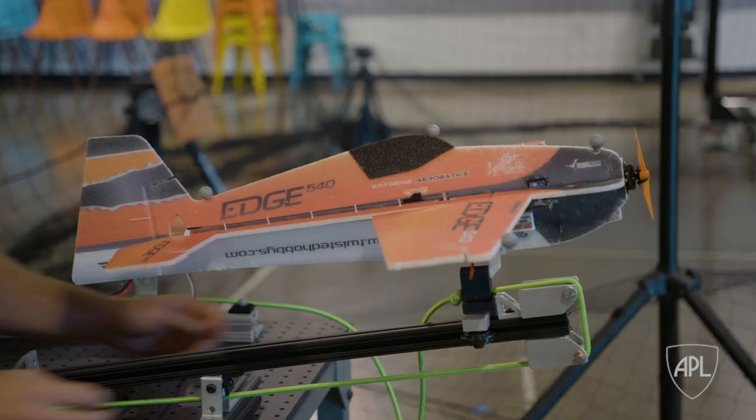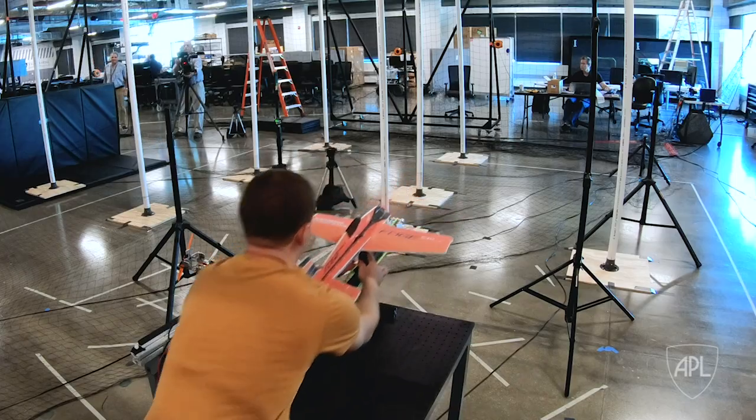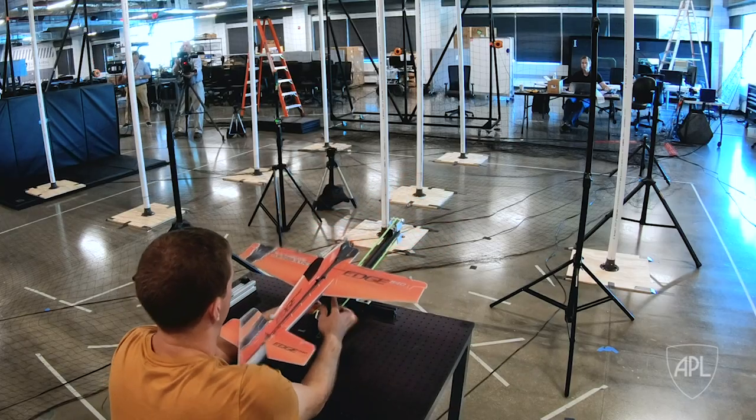As we're working on nonlinear model predictive control strategies for fixed-wing aircraft, what we want to do is allow these fixed-wing aircraft, which typically fly in very conservative steady-level flight regimes, to execute aerobatic maneuvers in tight, close quarters. These maneuvers could be useful in a dogfight scenario to evade pursuers or to explore indoor environments with obstacles.